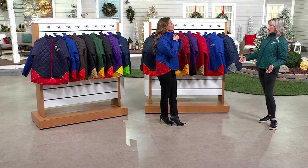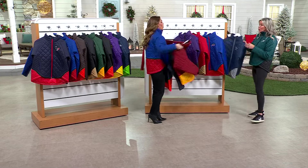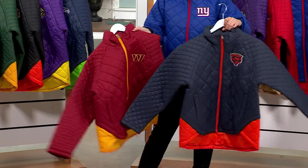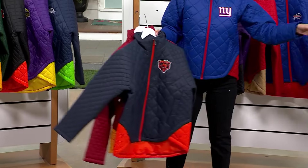Super cute, super modern, and a great deal on this coat. Look at the colors — they're fantastic. I feel guilty as an Eagles fan even holding this, but okay — give it to me! Here, you hold this.